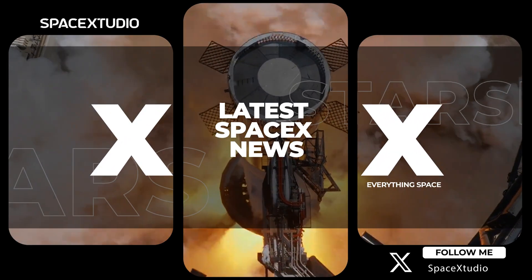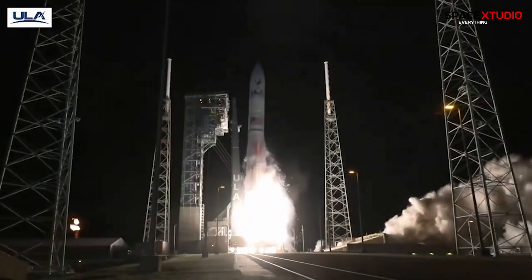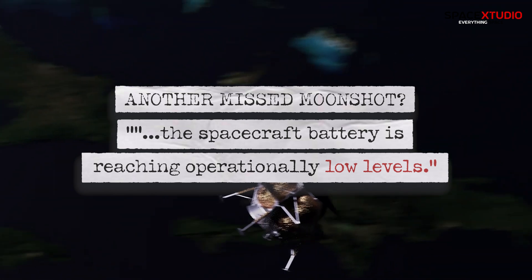Welcome back, everyone. Today's space news headlines are a mixed bag with exciting launches overshadowed by technical hiccups. Buckle up, because I've got a lot to cover.